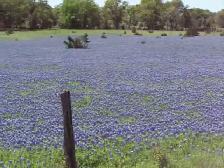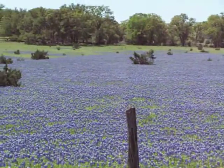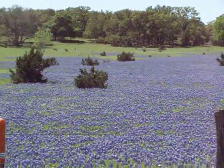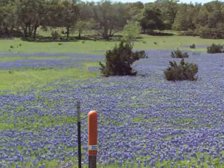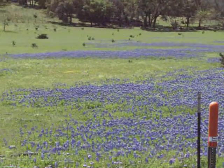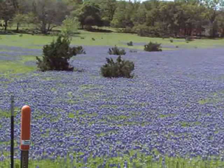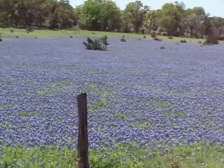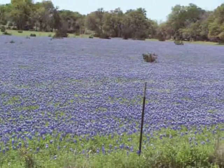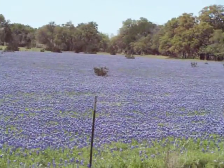They smell ridiculously good. I wonder if they could make that flavor into something you could eat — it smells so good. This might be the biggest patch of bluebonnets I've ever seen. It's awesome.